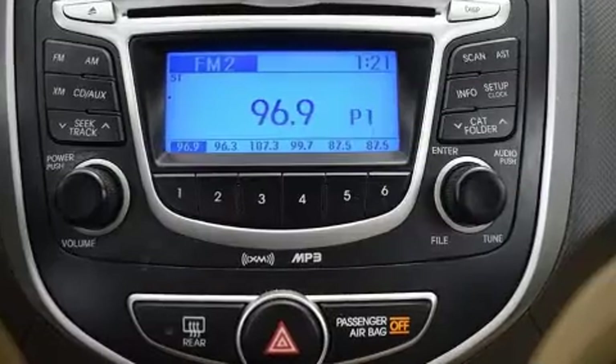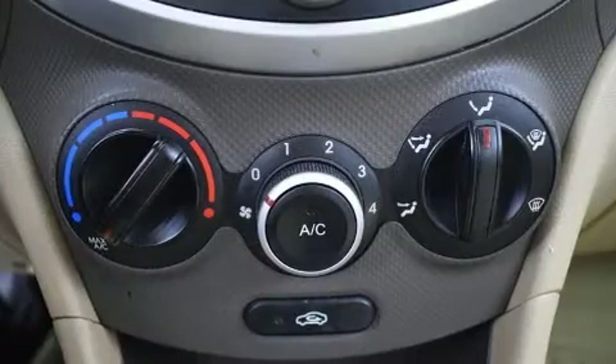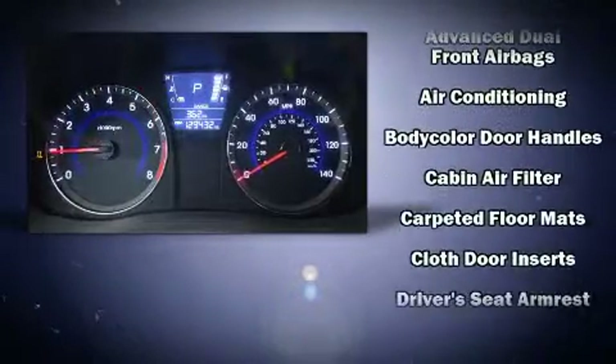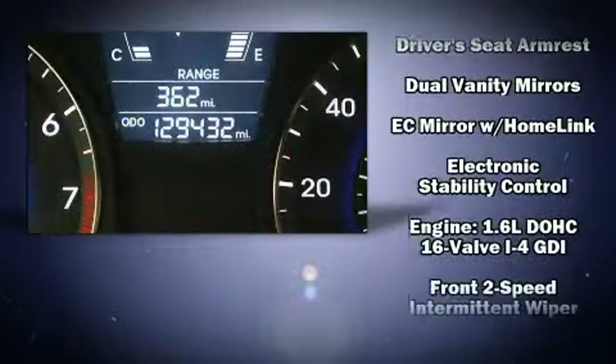Hyundai also prioritized safety and security by including dual front impact airbags with occupant sensing airbag, front side impact airbags, and four-wheel disc brakes with ABS. Brake Assist technology provides extra pressure when applying the brakes.